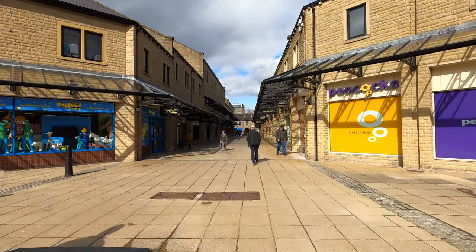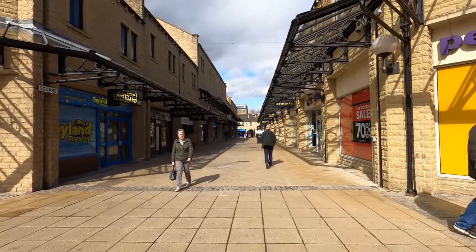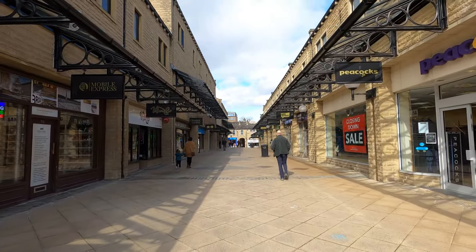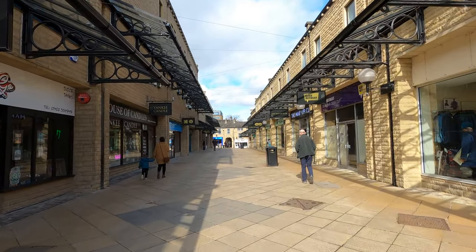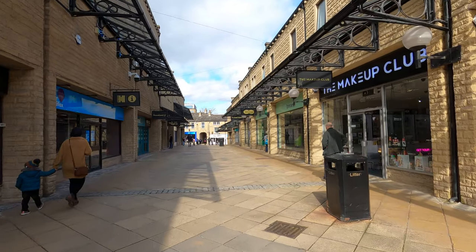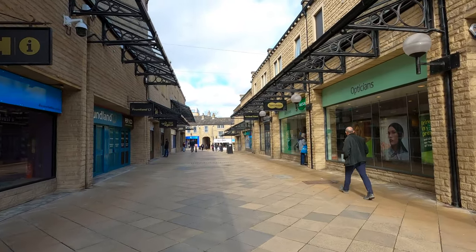Here just outside the Peace Hall, we find ourselves in Wool Shops, a modern shopping complex that was opened back in 1983, but which takes its name from a historic street that was home to, as you might well have guessed, shops selling wool. Built on an area of town centre land that had become increasingly neglected in the first half of the 20th century, the modern Wool Shops was originally meant to be a large covered shopping centre.